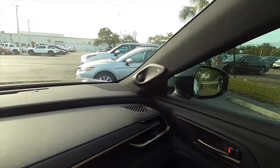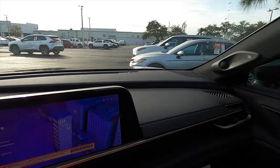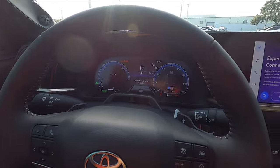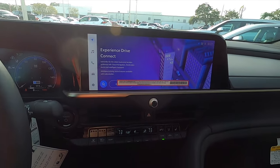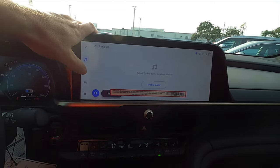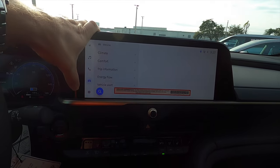The upgraded JBL sound system with 11 speakers comes in the limited and platinum trim, which includes a subwoofer and two digital screens, both 12.3 inches, wireless Apple CarPlay, Android Auto, Sirius XM, AM, FM, and streaming Bluetooth audio.